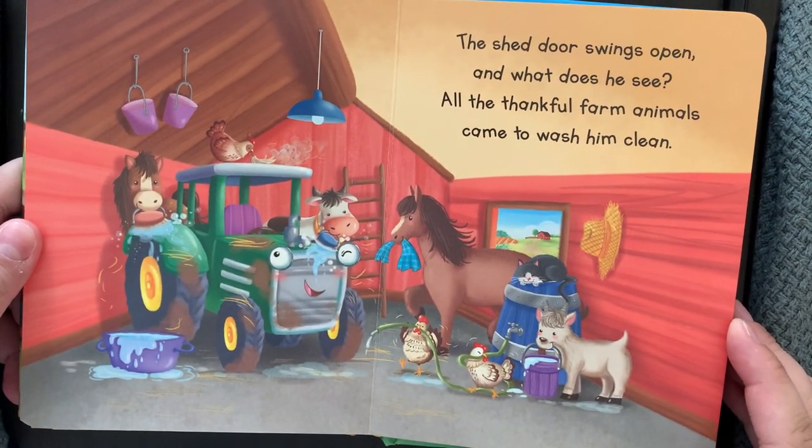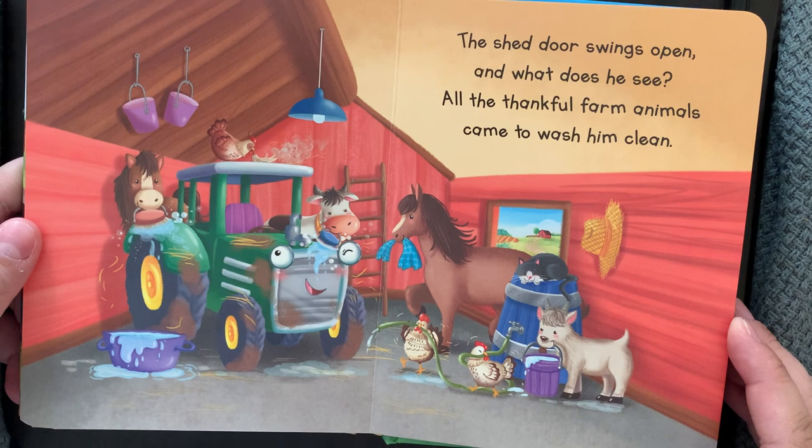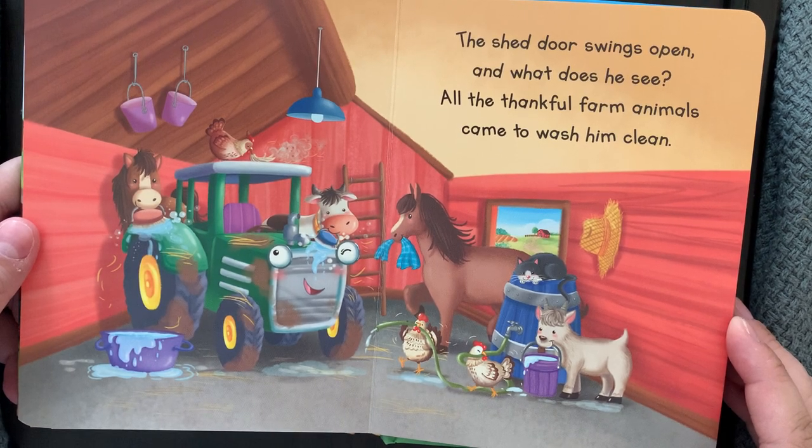The shed door swings open and what does he see? All the thankful farm animals come to wash him clean.